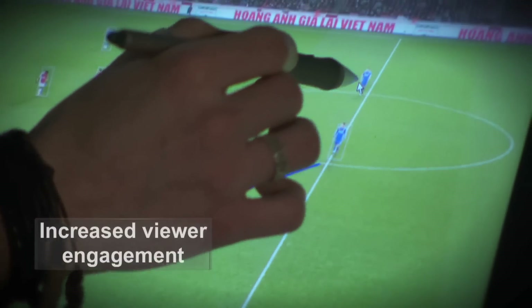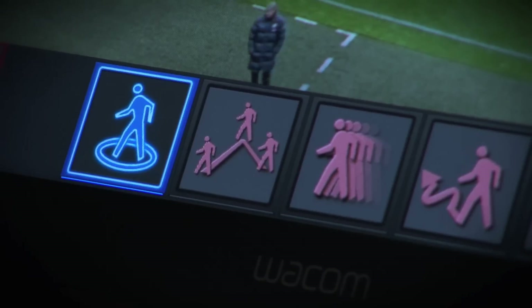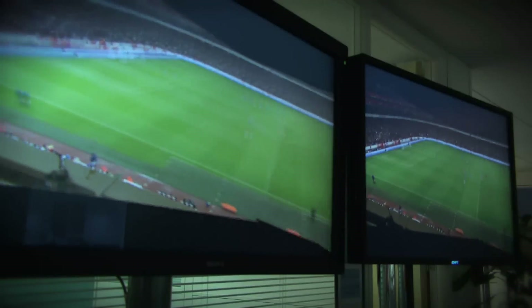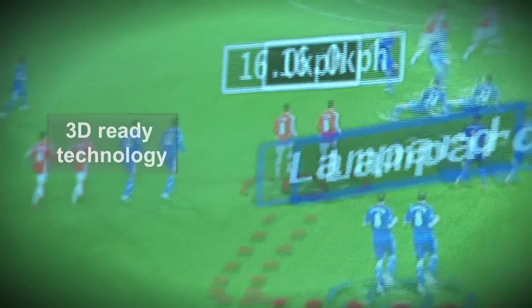We can have information about distance to goal from free kicks. Our telestration system doesn't just work in 2D. When the stitching system is working in what we call the virtual 3D mode, then what we can do is actually apply 3D graphics onto the 3D video that you'll see on television.